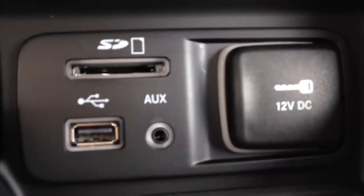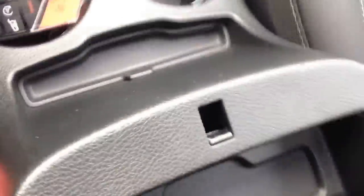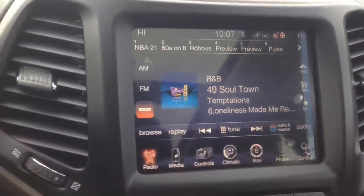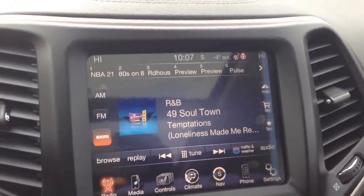We've also got an SD card slot, USB input, and auxiliary input. You can connect your digital devices and play content that way. Inside our center console there's a CD slot, MP3 compatible as well — lots of different ways to play your media content.